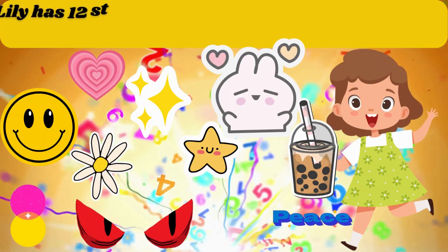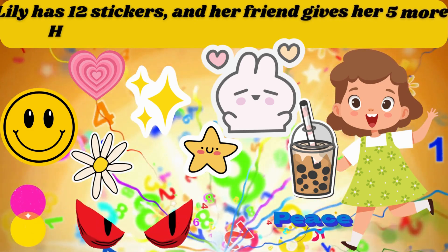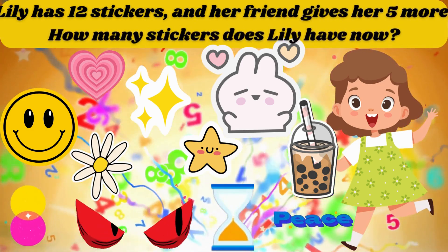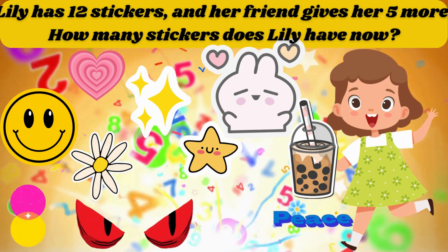Lily has 12 stickers and her friend gives her 5 more. How many stickers does Lily have now? The answer is 17.